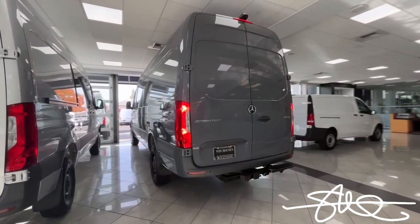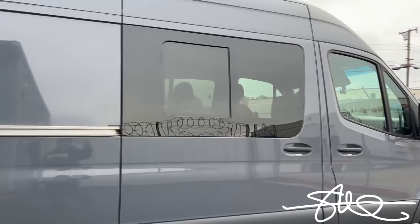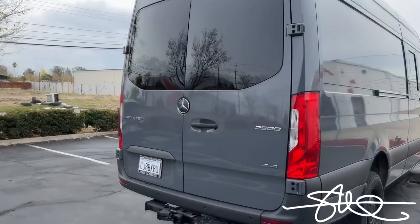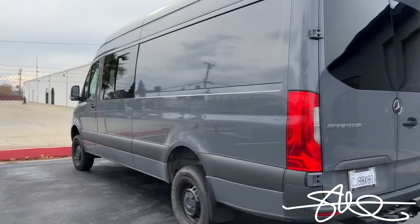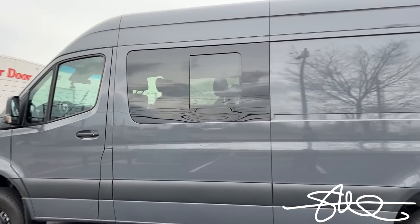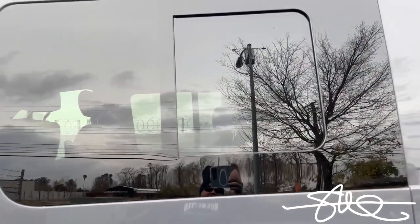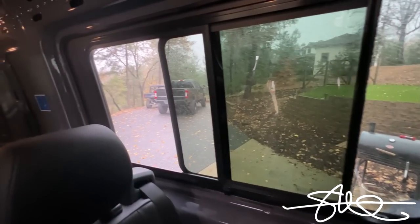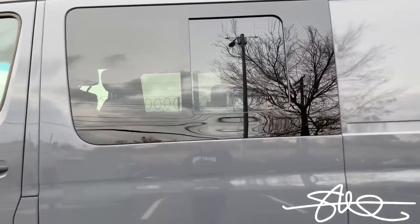When I first got it, it had zero windows except for the fronts. Today we've got windows - just had my side windows put in. We've got the back windows done, some side windows over here as well, and a little side slider so whoever's inside can open it up and get some fresh air. Really nice.